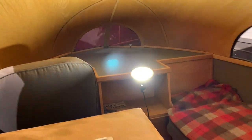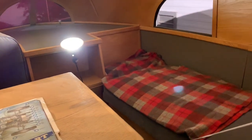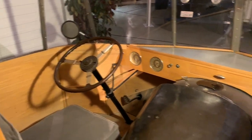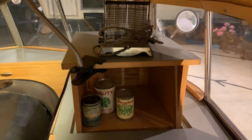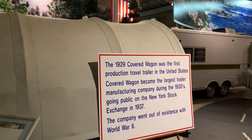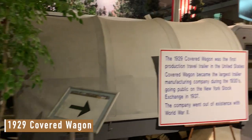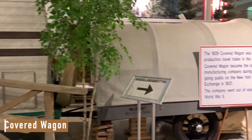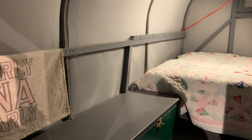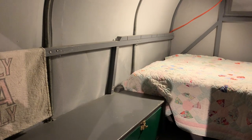It's not smaller inside, but the wood looks cool. The bathroom — oh man, that's clever. More style than function. I didn't even realize it was a trailer. This '29 covered wagon was the first production travel trailer in the United States. It's actually pretty nice in here.